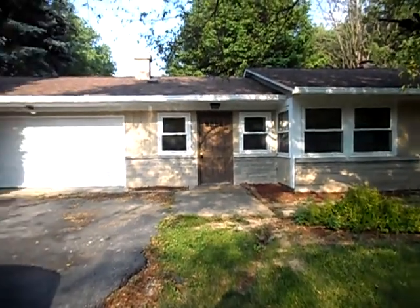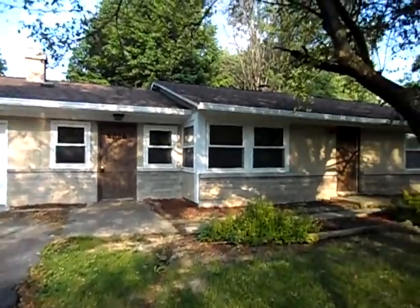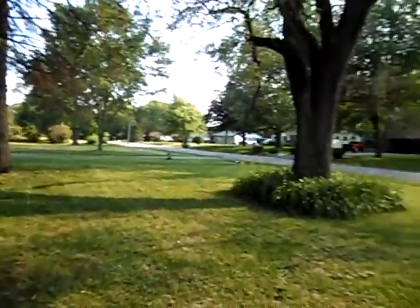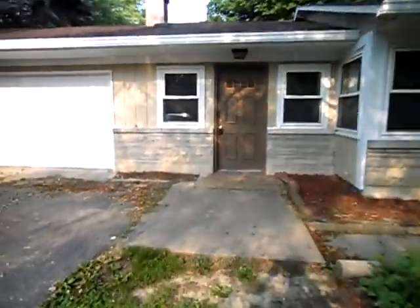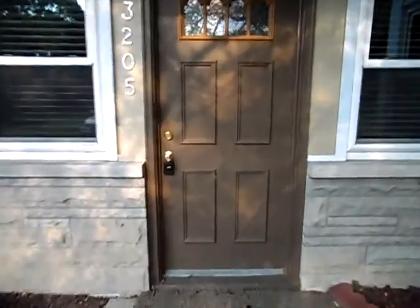We're here at 3205 Ashland Avenue. This is a four-bed, two-bath property with a two-car attached garage. Turn around so you can see the neighborhood. This property has all new carpet and all new paint throughout.